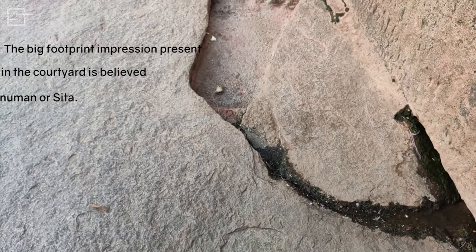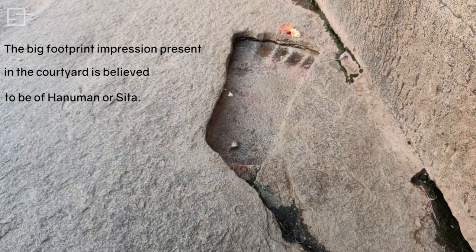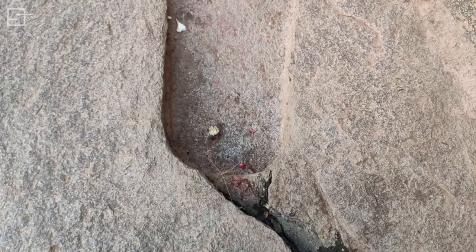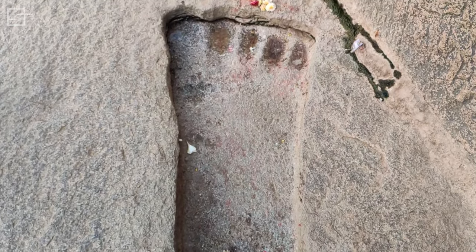At one corner of the courtyard, there lies a big footprint impression. Some believe that it is of Lord Hanuman's and others say it is of Sita's. It is interesting to note that this imprint remains wet during all seasons.